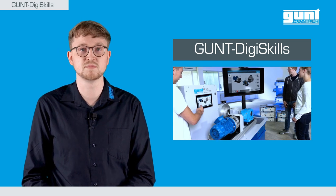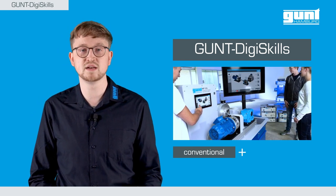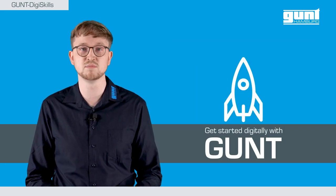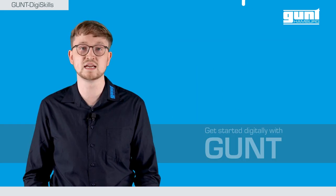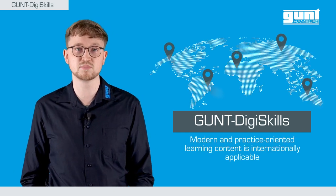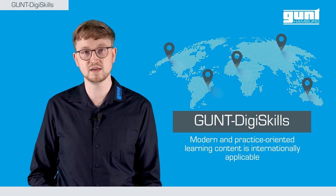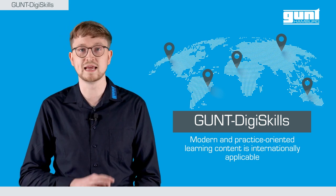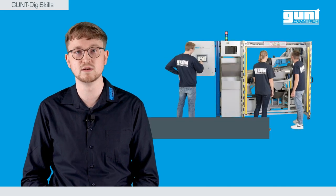The new training concept GUND DigiSkills 3 combines conventional and innovative learning methods and thus fulfills the needs of digital modernization and the vocational training of tomorrow. Our GUND DigiSkills learning projects, developed and made in Germany, can be applied internationally, because modern and hands-on training guarantees success globally.